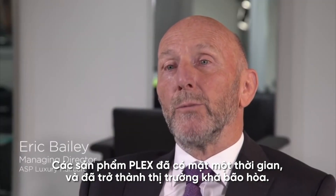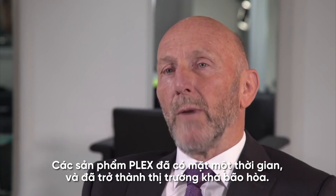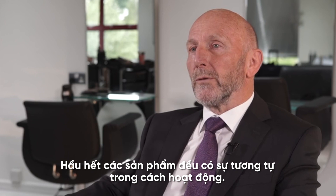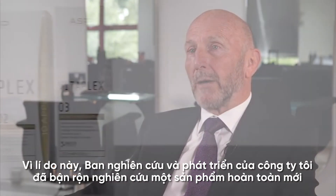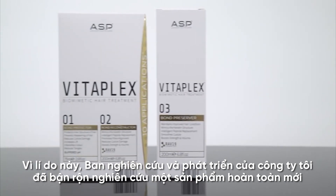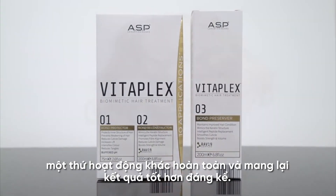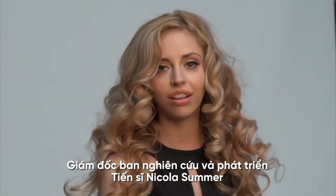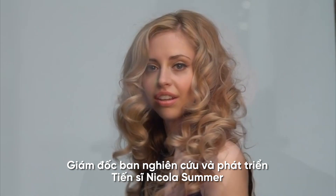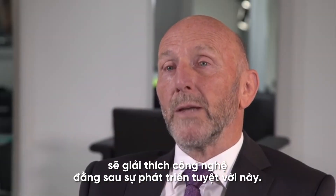Plex type products have been available for some time now and this is already quite a saturated market. Most of these products are very similar in the way that they work, and with this in mind our R&D department have been busy working on something new — something that works completely differently and with noticeably better results. Our director of research and development, Dr. Nicola Sommer, is now going to explain the technology behind this amazing development.